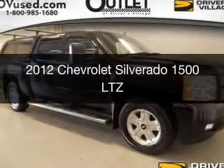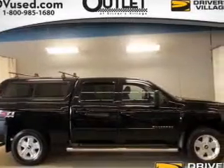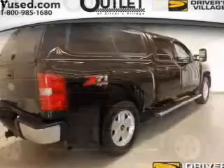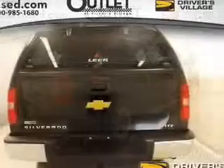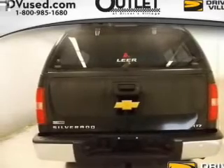This is a used 2012 Chevrolet Silverado 1500. It's powered by four-wheel drive, engine, and an automatic transmission. The features include leather seats, heated seats, Bluetooth connectivity, satellite radio, remote start, and steering wheel controls.